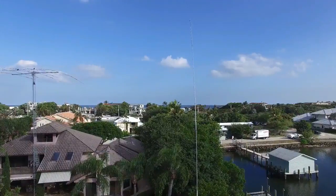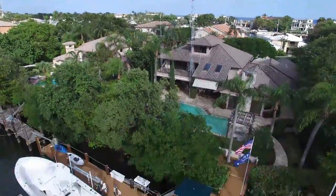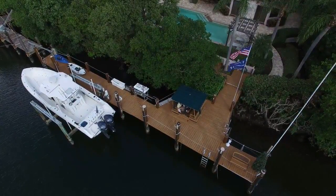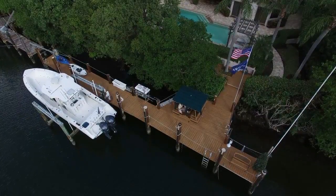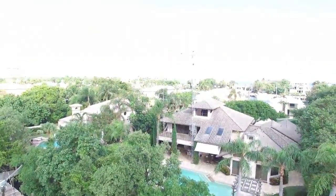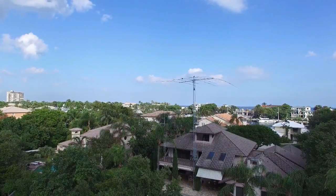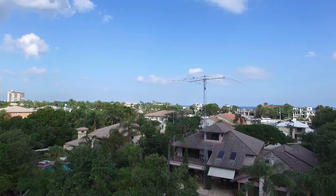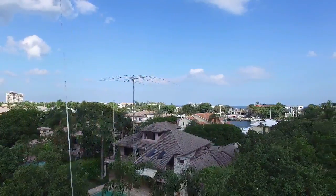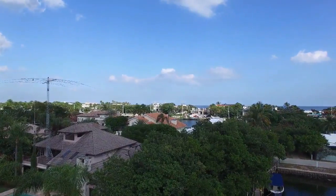We are now up over the water, pointing back towards the house. You can see the Mosley Pro 67C on top of the tower, and the 80-meter vertical down on the dock. I'm actually sitting down on the dock under that green shaded area running the quadcopter. Looking back towards the house, you can see the Mosley on top — that's a Pro 67C, a 40-meters-through-10-meter antenna. To the left of it is a stubby tower with a 6-meter beam as well as a VHF high-gain 2-meter 432 omni.